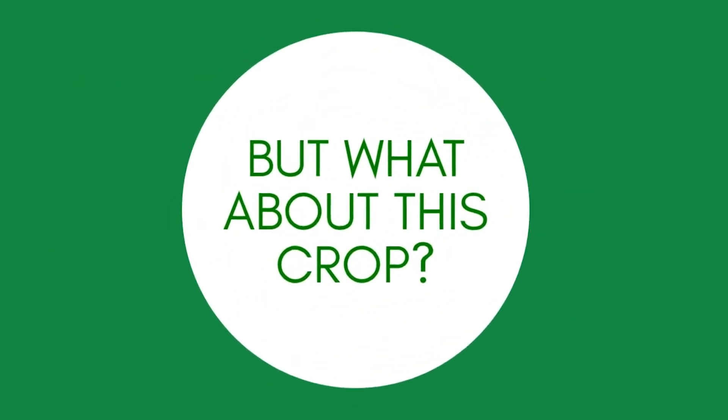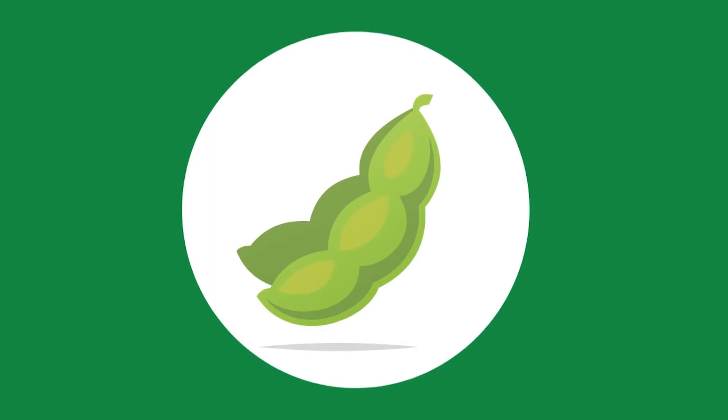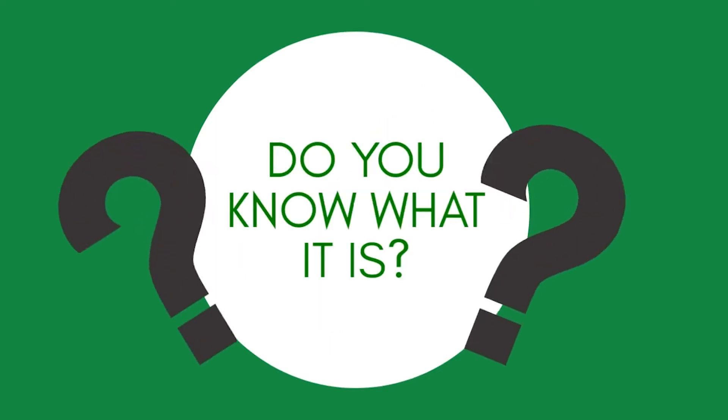Most people know that corn turns into things like popcorn and tomatoes turn into products like ketchup, but what about other crops? Take this crop for example. It's green and yellow and grows in a pot. Any guesses of what it could be?